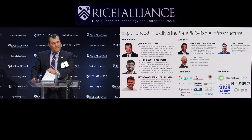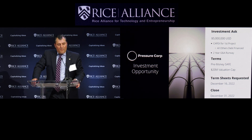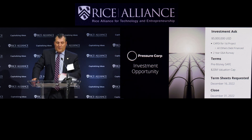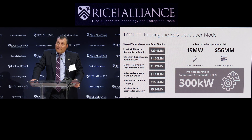Our investment ask today is a five million dollar pre-money SAFE with a twenty million dollar valuation. This five million funds our first capex deployment — all subsequent projects are debt financed, which is very important — and it also provides two years of G&A runway.